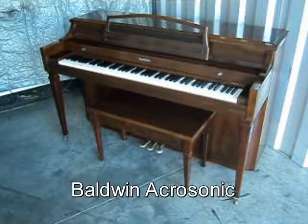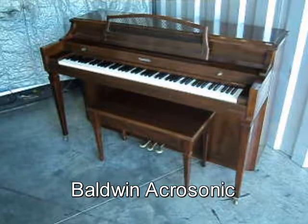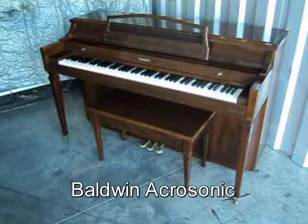Here's a nice Baldwin Acrosonic Walnut Finish Original Matching Bench. It comes with free delivery to the first floor in New England and a free tuning.